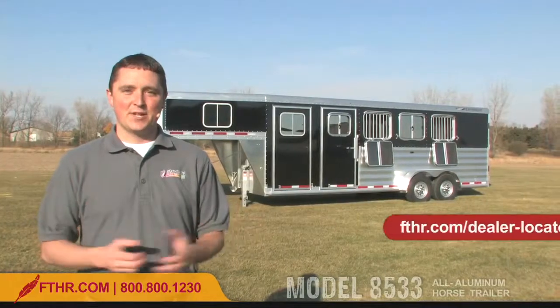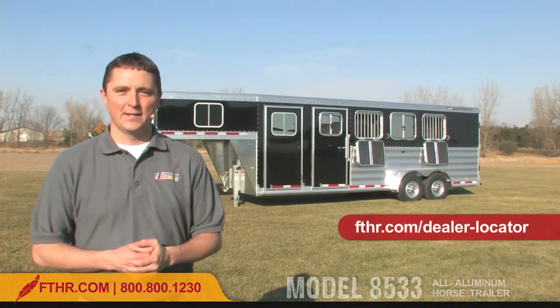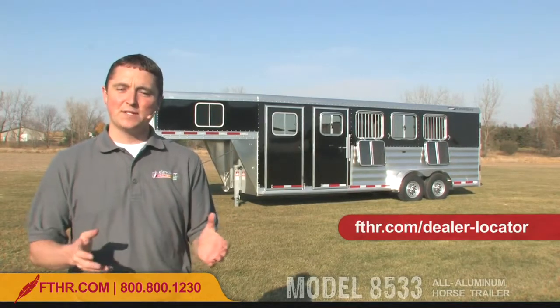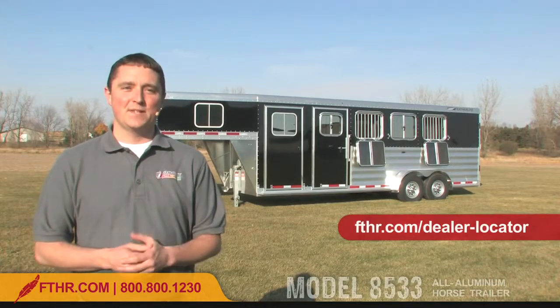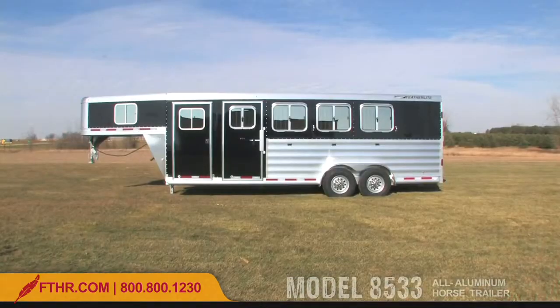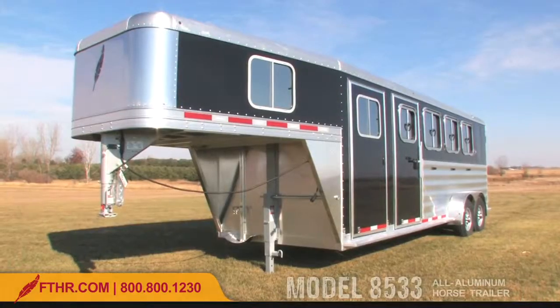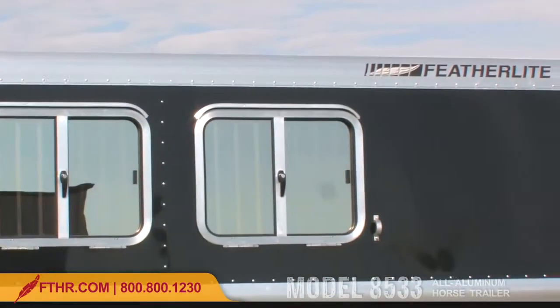Hi, I'm Justin. In the next few minutes, I'm going to give you a walk-around tour of the redesigned model 8533. We've redesigned this trailer to give you an even greater value, and once you get to see the new 8533's features and options, you'll be able to tell if this is the right trailer for you. Featherlite's engineers designed the 8533 with one goal in mind: to give horse enthusiasts the legendary Featherlite durability, safety, and long life at a great value. It's a perfect choice for price-conscious horse owners.